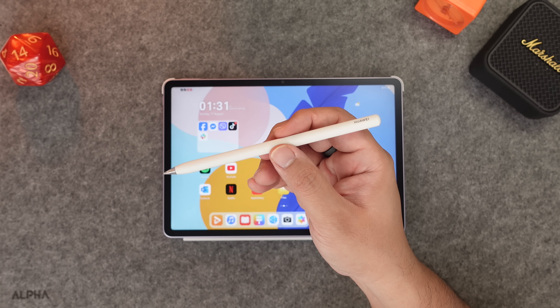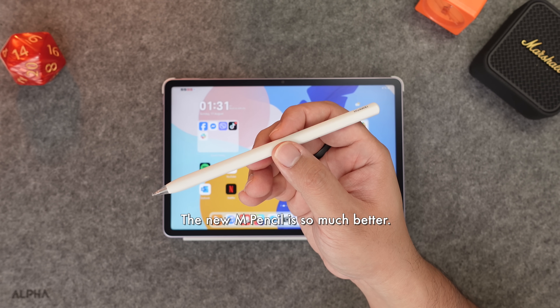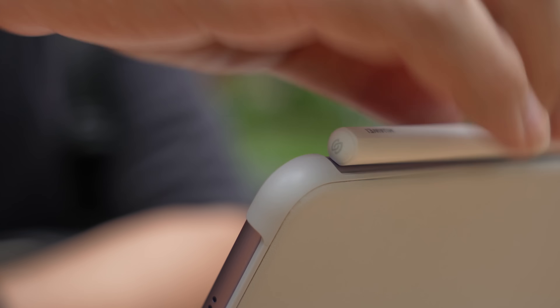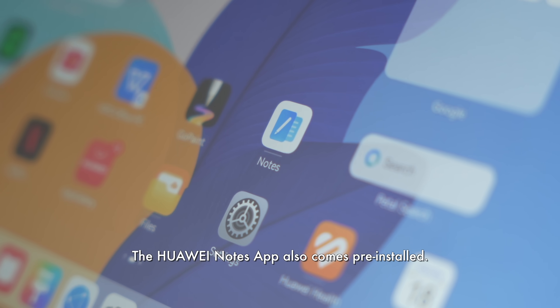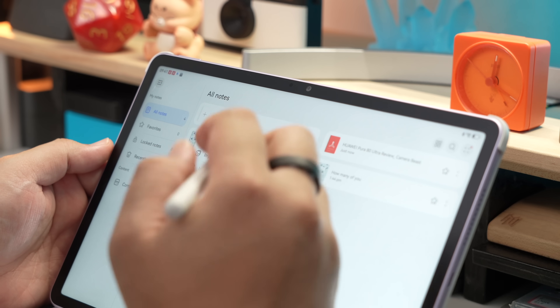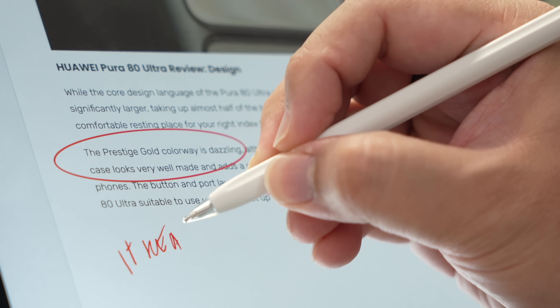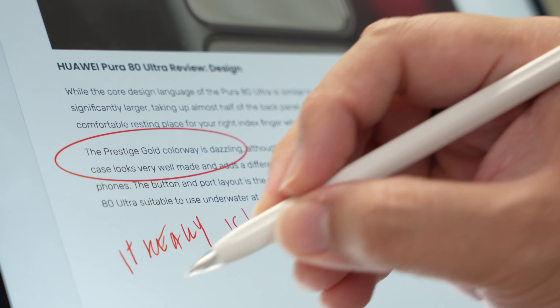But maybe you need more than a keyboard — maybe you need handwritten notes or to sketch down an idea for better retention. The MatePad 11.5 is also designed for that. They included the new M-Pencil which has virtually zero latency, so writing on the screen feels natural and responsive. It also magnetically charges to the side of the tablet, which is a nice touch. And just like the keyboard and office suite, the software is also covered — the MatePad comes with Huawei's Notes app, which is a powerful tool for annotating PDFs and taking notes.